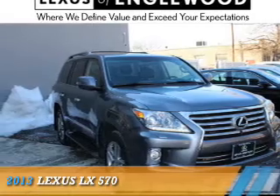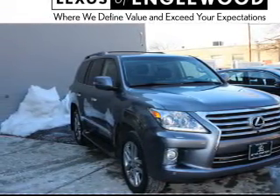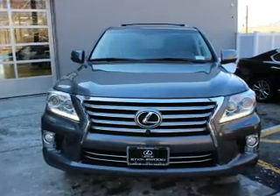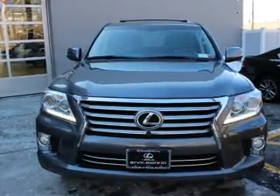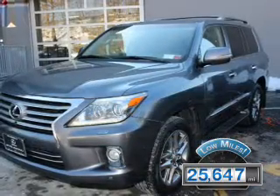Presenting the 2013 Lexus LX570. It's powered by four-wheel drive, a 5.7-liter eight-cylinder engine, and a six-speed automatic transmission. With fewer than 30,000 miles, this vehicle has a long road ahead.